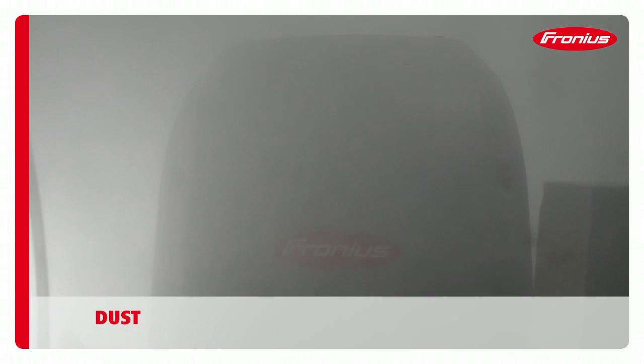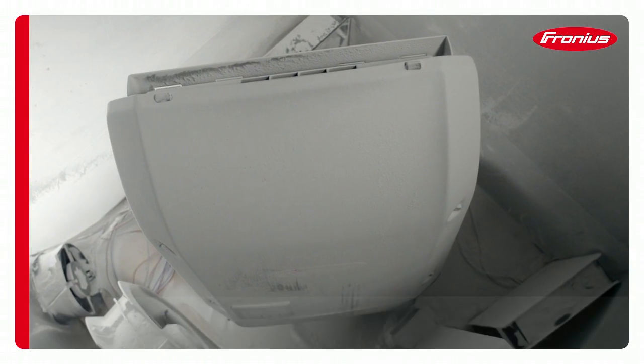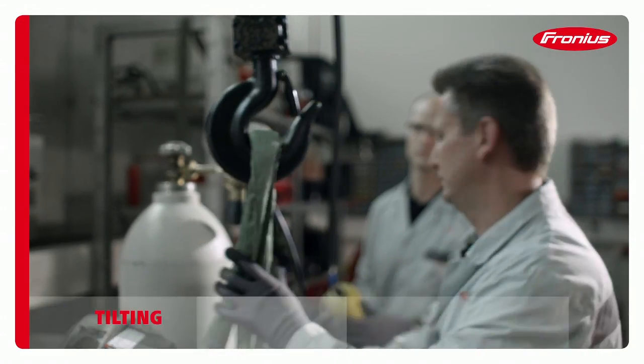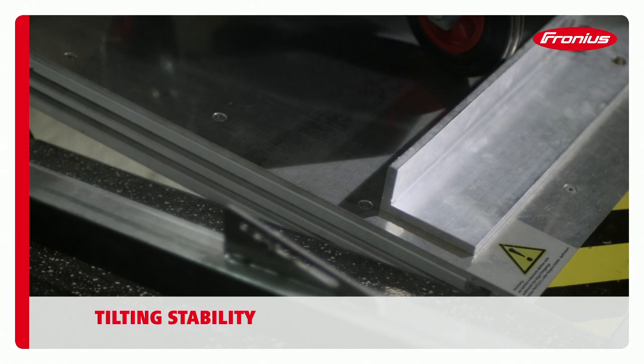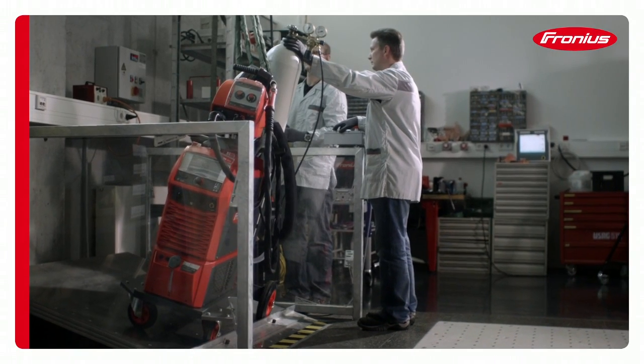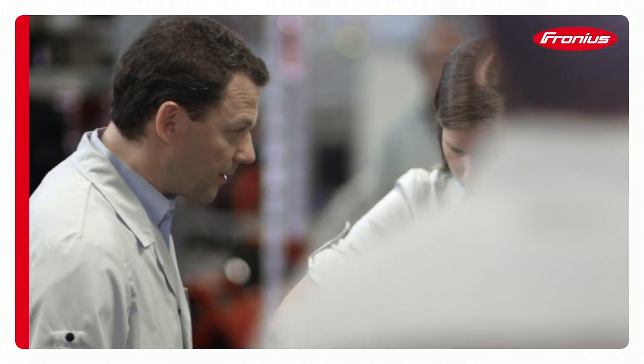Dirt and particles of dust must not be able to enter our products, as they can cause short circuits and other defects. Building sites are dangerous places for people and devices, so our welding systems must remain stable up to a tilt angle of 10 degrees, even when fitted with additional components.